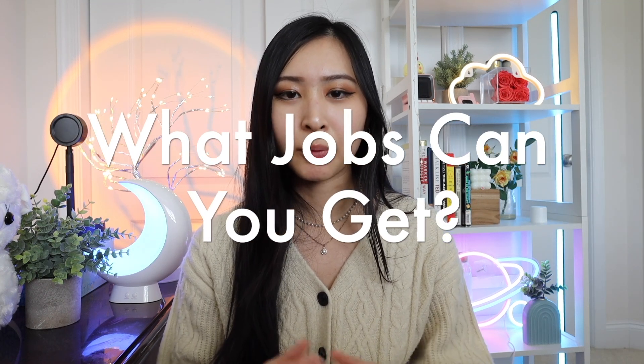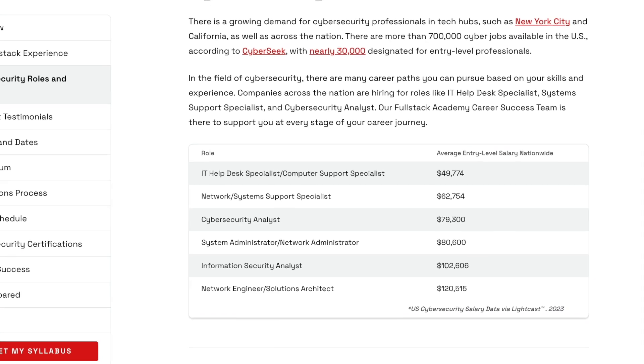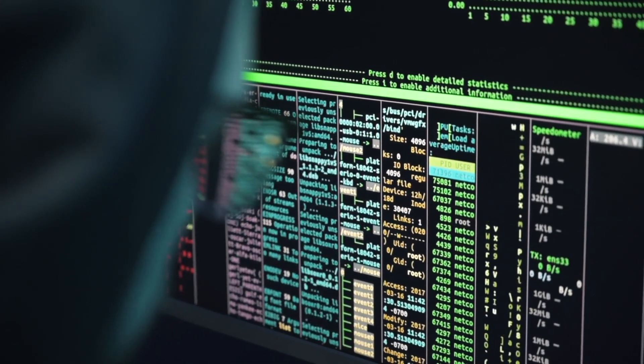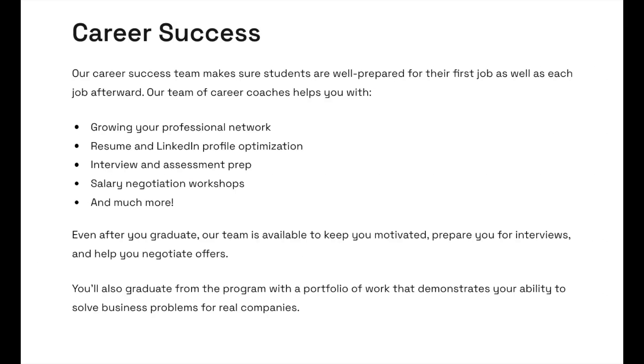Now that we've covered the full curriculum, what jobs does the Fullstack Cybersecurity Bootcamp prepare you for? On their website, they share a list of cybersecurity roles and salaries, including IT help desk specialists, network or system support specialists, cybersecurity analyst, sysadmin or network admin roles, information security analyst roles, and network engineering and solution architect roles. Most of the salaries listed are relatively high entry-level tech salaries — another reason why cybersecurity roles are so in-demand right now. You'll also have access to the Fullstack Academy career success team to support you at every stage.